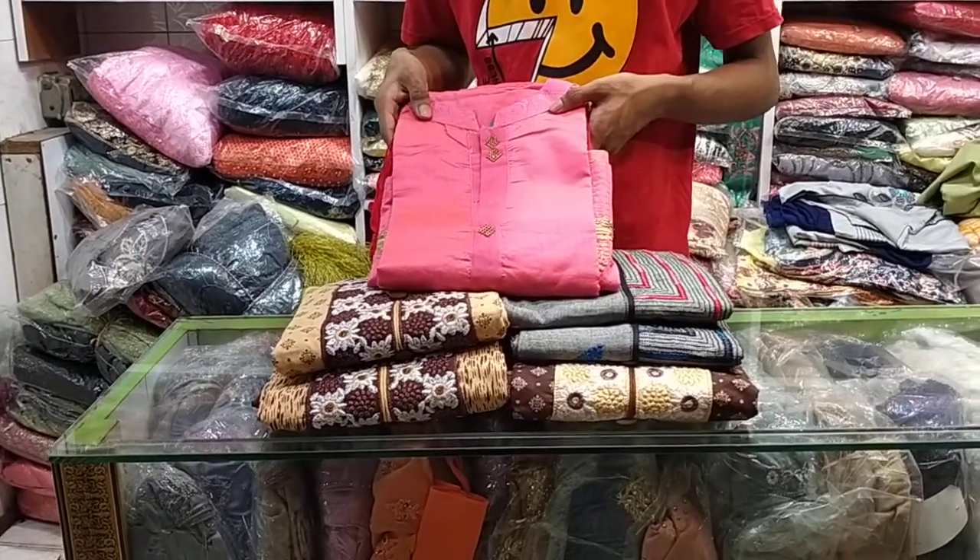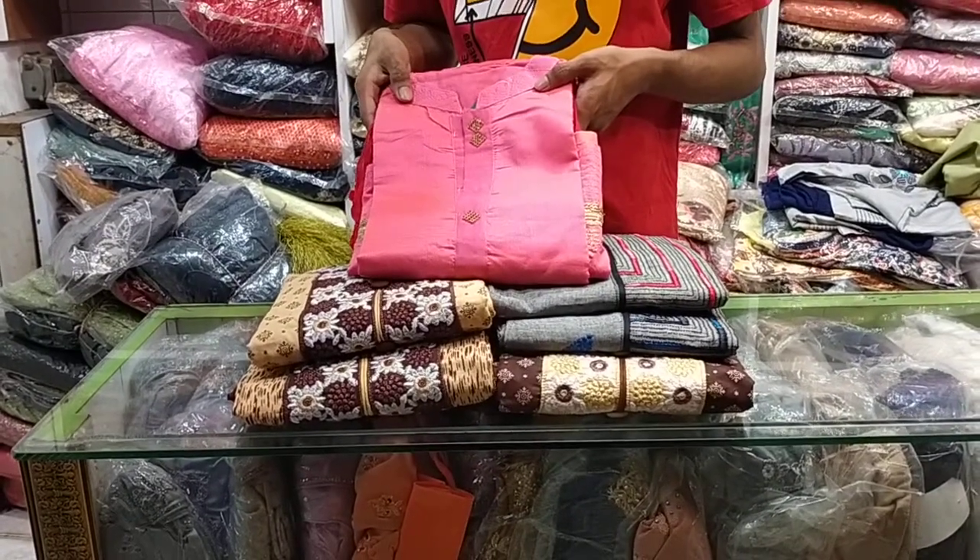Hi friends, welcome to my channel My Fashioned Brothers Friends. I will show you the products in the signage.